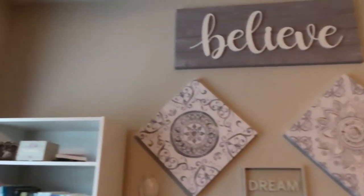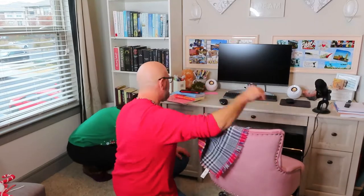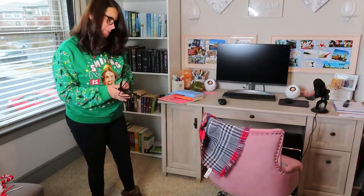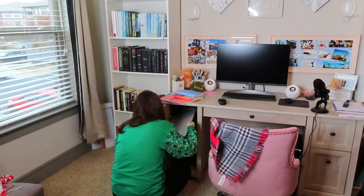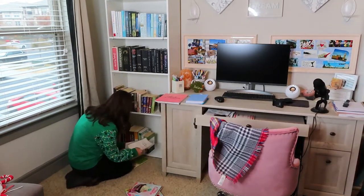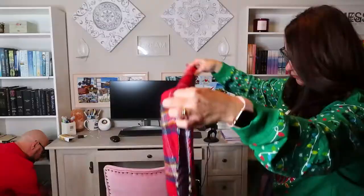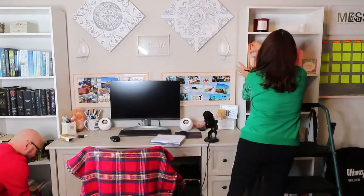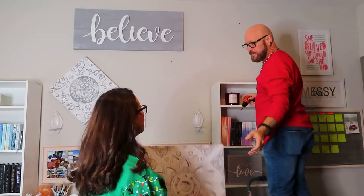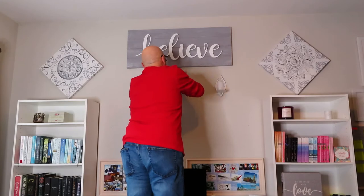Part of doing Vlogmas is showing you guys a little bit of behind the scenes and showing you how my life really is outside of writing and YouTube. Part of that is showing you guys that my husband plays a huge part in a lot of the things I do, including setting up my office. You're going to see here that I mostly organized and cleaned, but he's the one that puts everything up in my office. He's the design person because I do not have an eye for design, and I'm not good with a hammer. I cannot measure things, so he does it all, and I am eternally grateful for him.